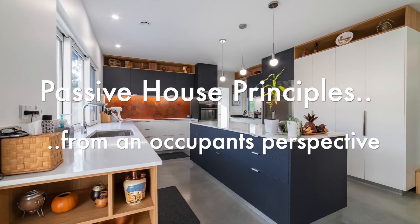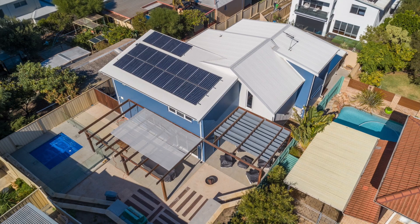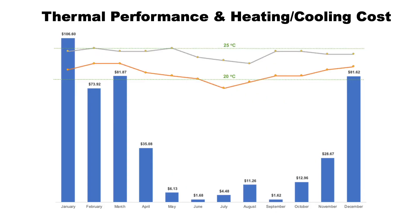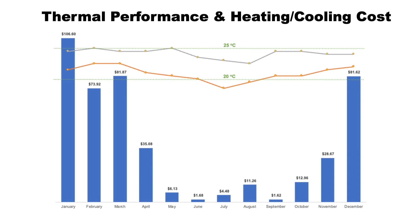I'd like to share how we experienced the house as occupants and briefly discuss how the Passive House principles affect the quality of our experience. Passive House is designed to operate between 20 and 25 degrees Celsius. Since 2020, we have recorded the consumption of our two 2.5 kilowatt split air conditioners and captured temperatures four times a day with a data logger installed in the geometric center of the house. The house has performed as predicted. The first winter, we allowed the house to dip below 20 degrees and were quite comfortable. During the second winter, as we became more accustomed to the home's performance, we ran the heating a bit more.